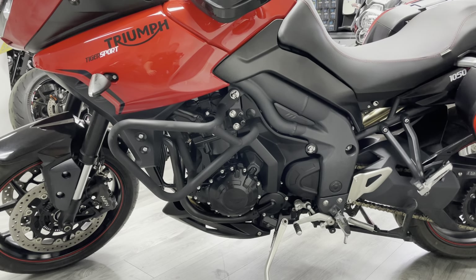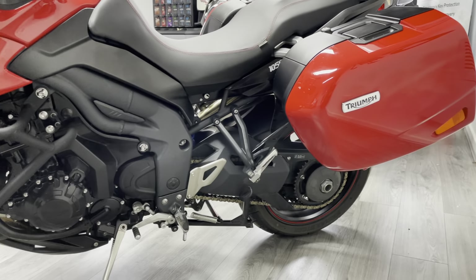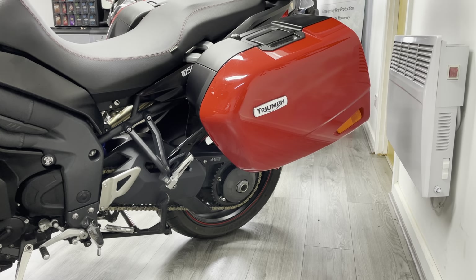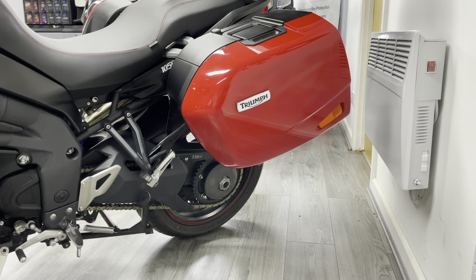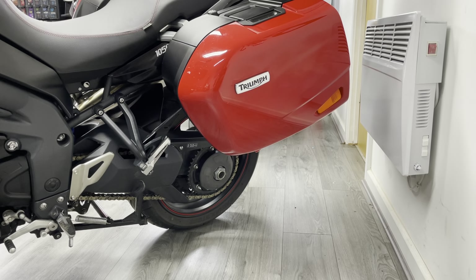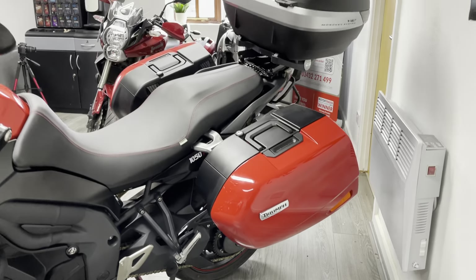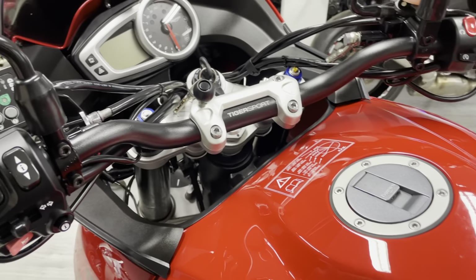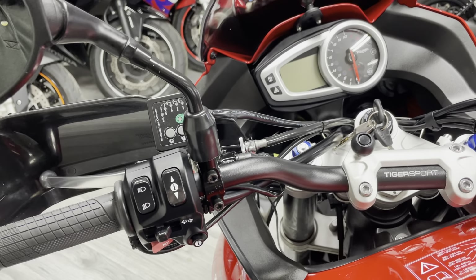The bodywork is in fantastic condition, with no real marks. On the luggage you may see a few small stone chips but no big scuffs or scratches from where the luggage has been dragged across the floor. The chain and sprockets are in really nice condition, the tires are in good condition as well, and we've got both keys and all the history for the bike.